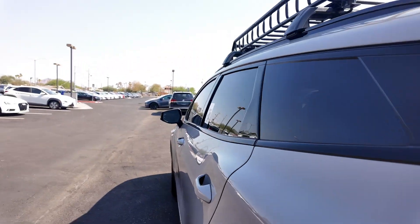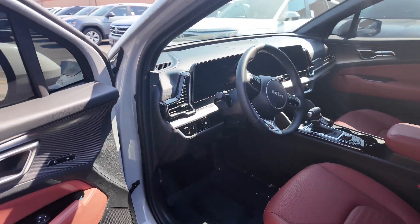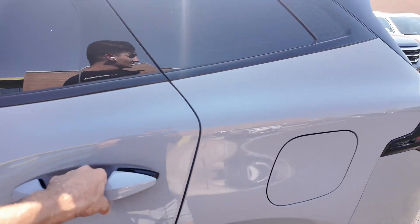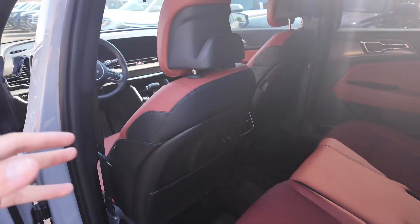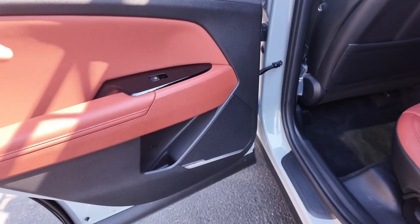Let's go on inside. We'll use that keyless entry — really easy. When it comes to the interior, you've got a pretty good looking leather interior. You're going to get that red with the black, but you're going to mainly get the red, and you're going to get the Harman Kardon stereo system, which comes with a subwoofer in the back.